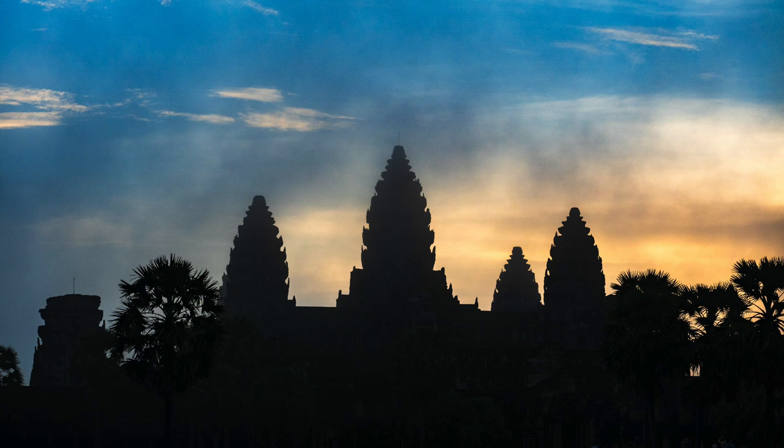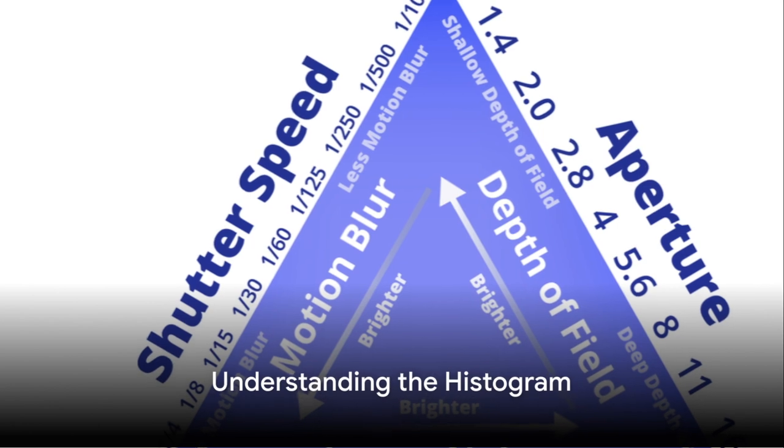Tip 6: Master the white balance. The right white balance can make or break an image. Understand the different settings and learn to adjust it according to the lighting conditions.